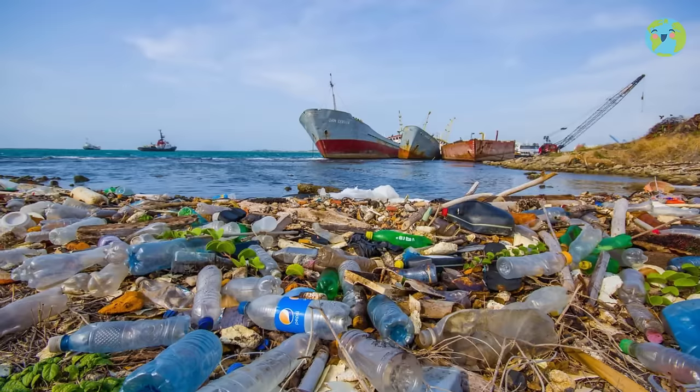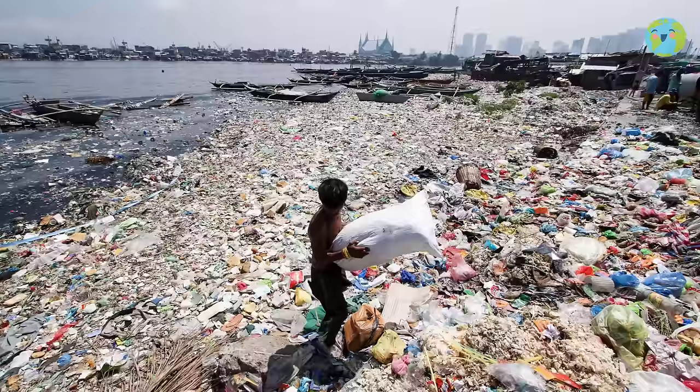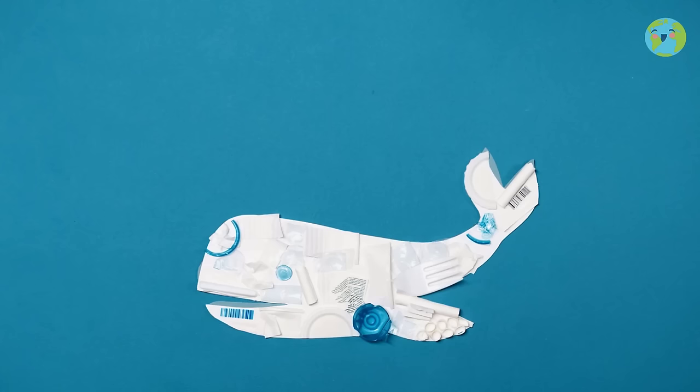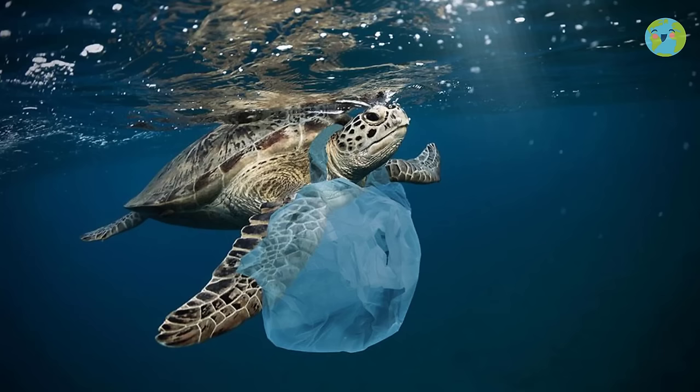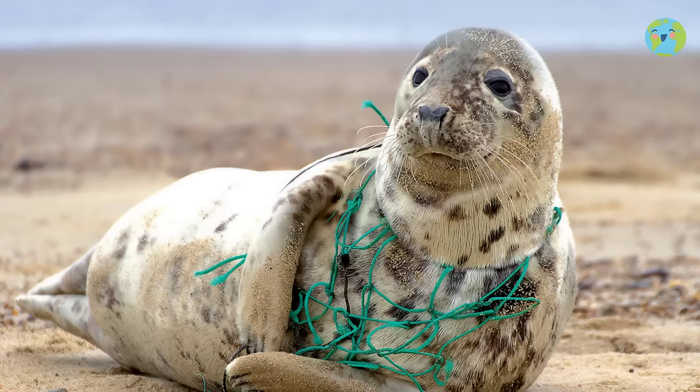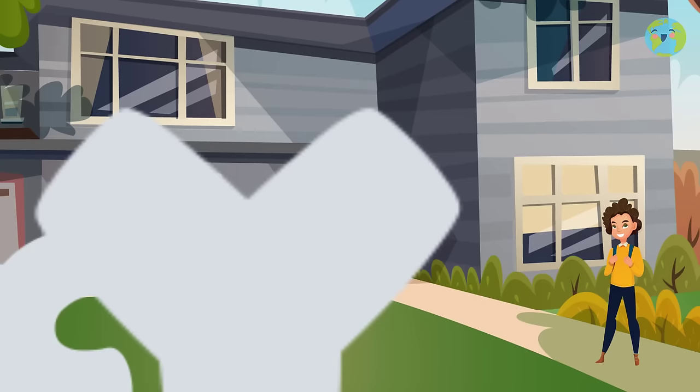Did you know that every year huge islands of garbage are created in the oceans that cause the death of millions of marine animals? The good thing is that you can help a lot from home if you start with the habit of recycling.